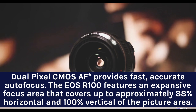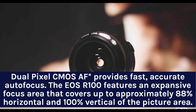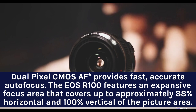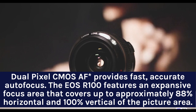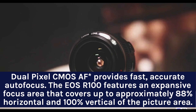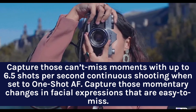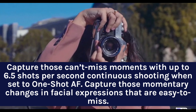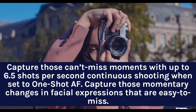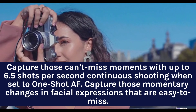Dual Pixel CMOS AF provides fast, accurate autofocus. The EOS R100 features an expansive focus area that covers up to approximately 88% horizontal and 100% vertical of the picture area. Capture those can't-miss moments with up to 6.5 shots per second continuous shooting when set to One Shot AF, capturing those momentary changes in facial expressions that are easy to miss.